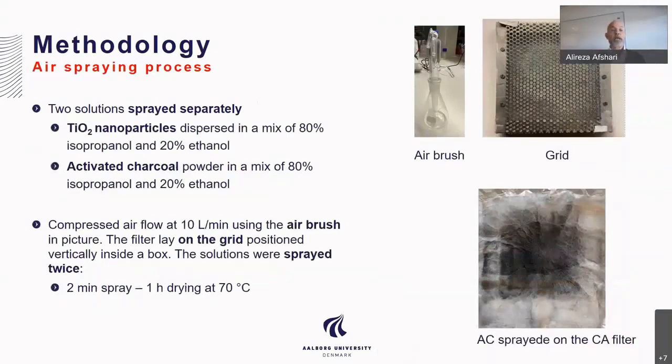Another part of the methodology is the air spraying process. You can see here two solutions sprayed separately: titanium dioxide nanoparticles sprayed in a mix of 80% isopropanol and 20% ethanol, and activated charcoal powder also in a mix of 80% isopropanol and 20% ethanol. Compressed airflow at 10 liters per minute was used with an airbrush. The filter was positioned vertically on a grid inside the box. The solution was sprayed twice — two-minute spray — and dried for one hour at 70 degrees Celsius, then repeated one more time.